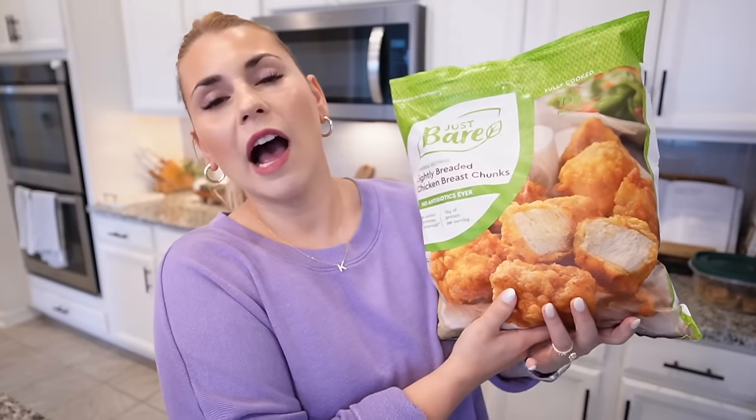One more freezer item — the Just Bare nuggets. These are the best nuggets you can get at the store. I do prefer the spicy ones, which they only sell at Publix, but these ones you can put Buffalo sauce on them and it's very similar. They're so good. If you like Chick-fil-A nuggets, you need to get these because that is exactly what they are — an exact dupe.